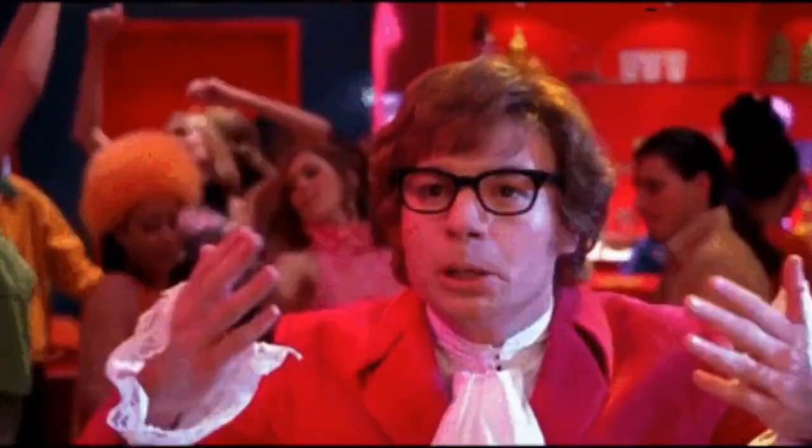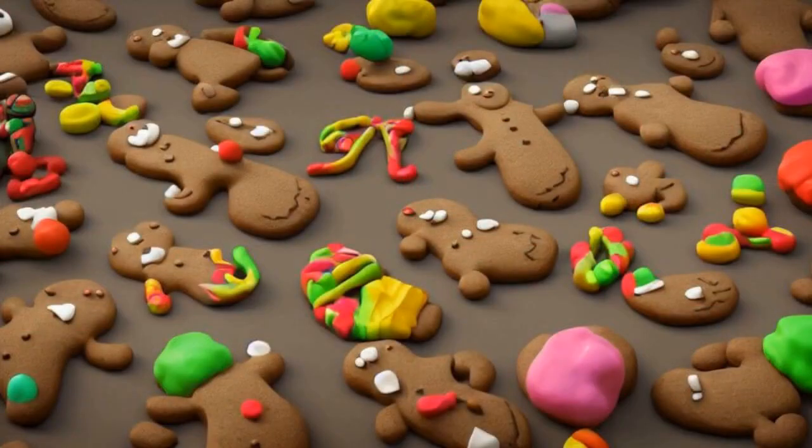Tis the season of warm ovens, sweet aromas and festive cheer. As the holiday spirit fills the air, let me transport you to a magical world of Christmas cookies.